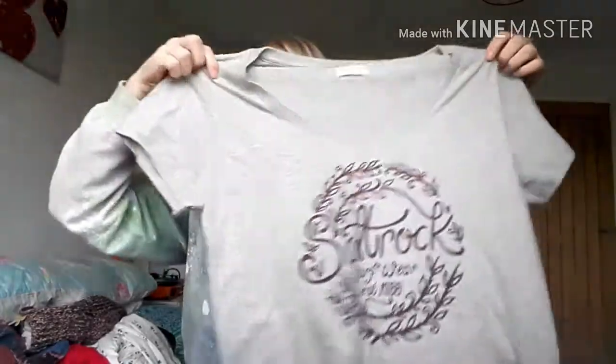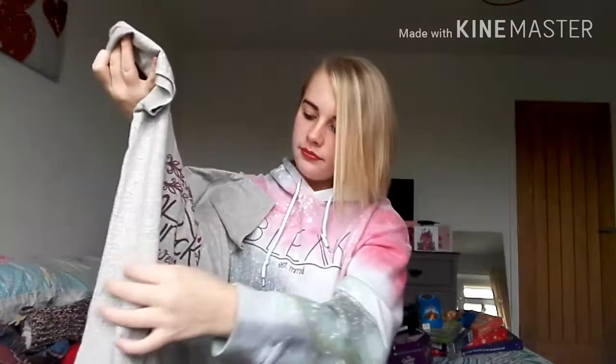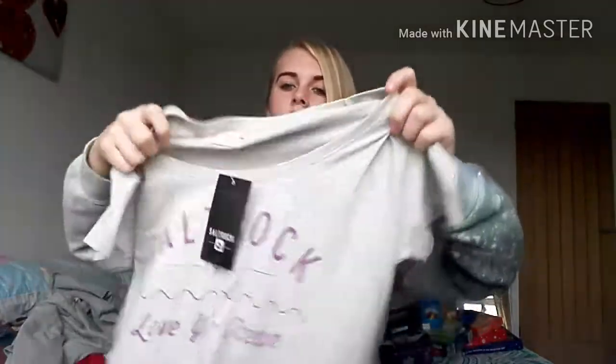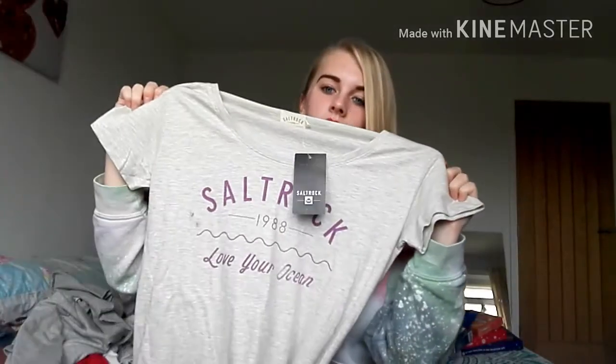Next I got two t-shirts, both from Salt Rock, and I love them. The first one is grey with purple writing on the front — it says 'Salt Rock Surfwear Est. 1988'. The other one is a lighter grey with 'Salt Rock Love Your Ocean' and 1988, which is pretty nice.